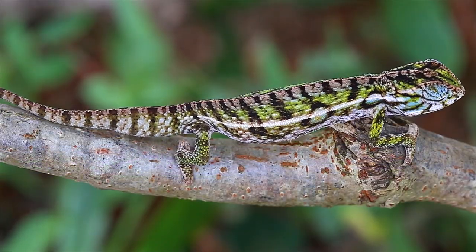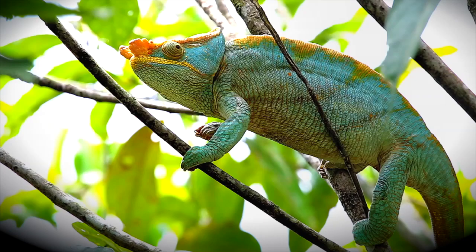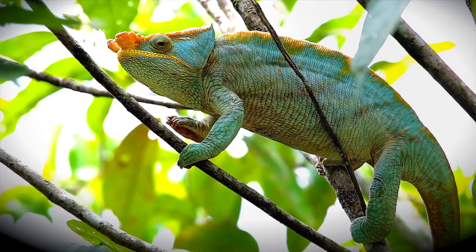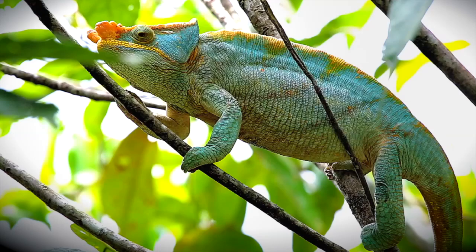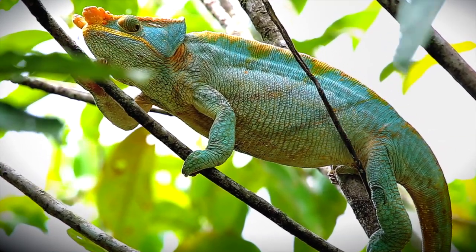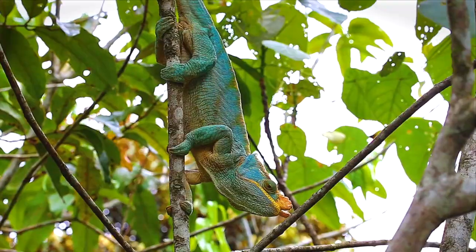Chameleons are built for a life in the trees. Their tail is prehensile and can be used as a fifth limb when needed. The digits of their hands and feet are fused and opposed in such a way as to provide the perfect grip on tree branches. They are also unique among other lizards in that their bodies are raised high above their legs, making it much easier to navigate through the trees.